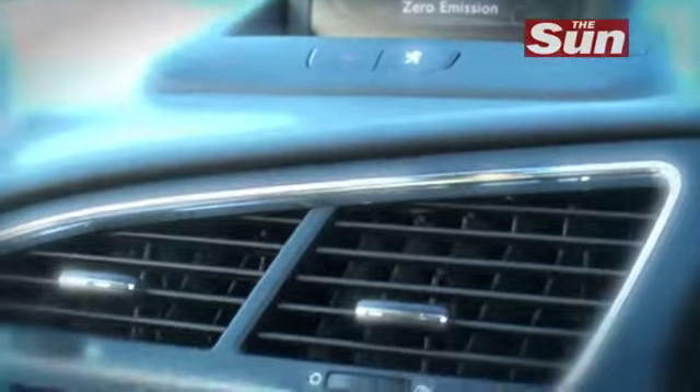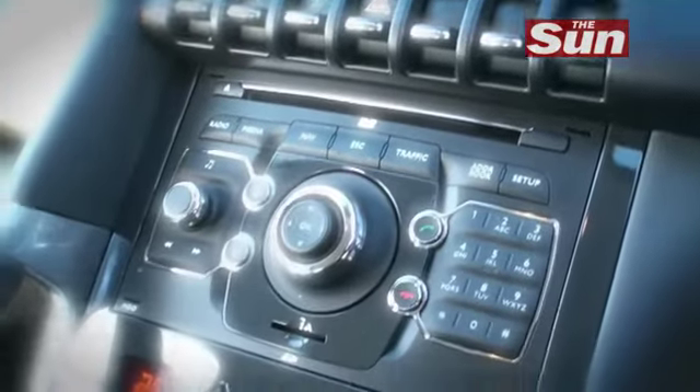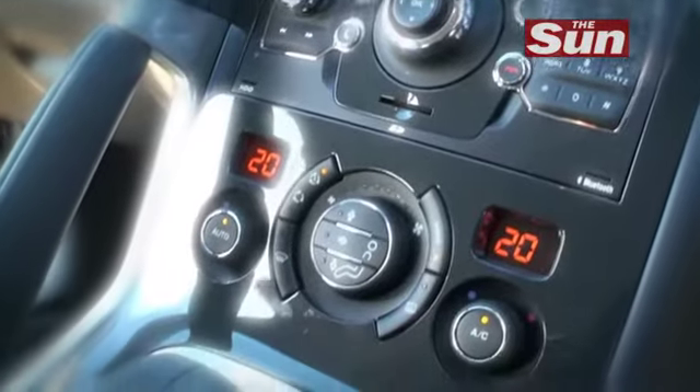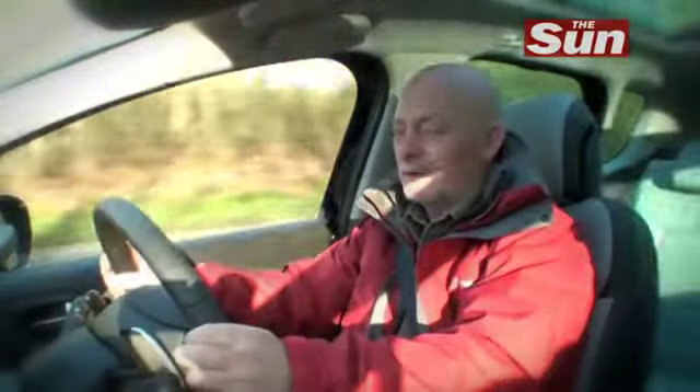There's a lot of quality in the materials as well. The leather is very nice, the plastics are of a high grade, and I love the aluminium touches all around the cabin. It's absolutely practical and very versatile for the family.